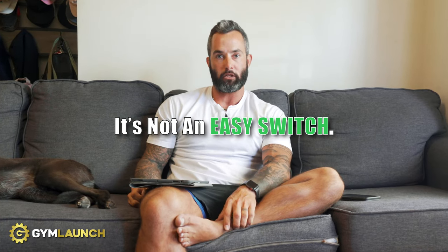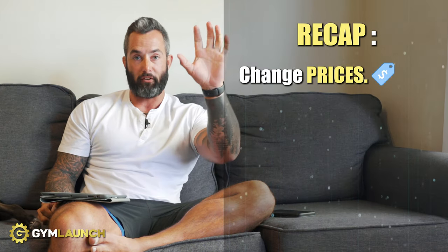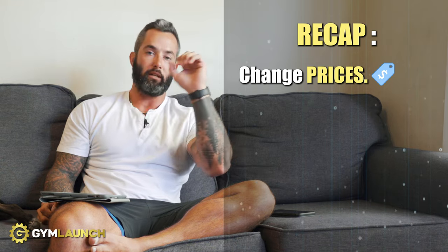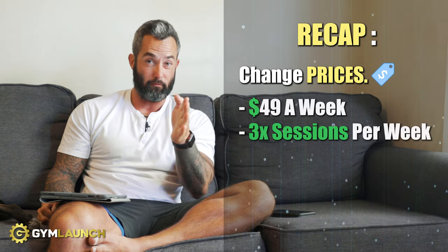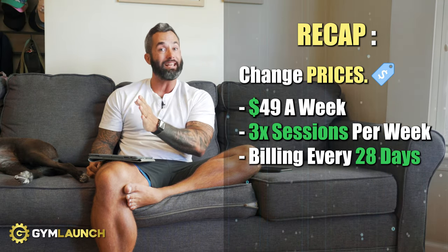This is probably the hardest switch for any gym owner because most people are married to their pricing. A lot of times they don't think they're good enough to charge that, and frankly many need to improve their fulfillment too — we'd work on that. But those are the three immediate levers. To recap: change pricing from $125 unlimited, $100 three times a week, and $110 military discount, to $49 a week for a three-times-a-week membership, with 28-day billing. They can lose 63% of clientele — it's never happened — and still make the same money.